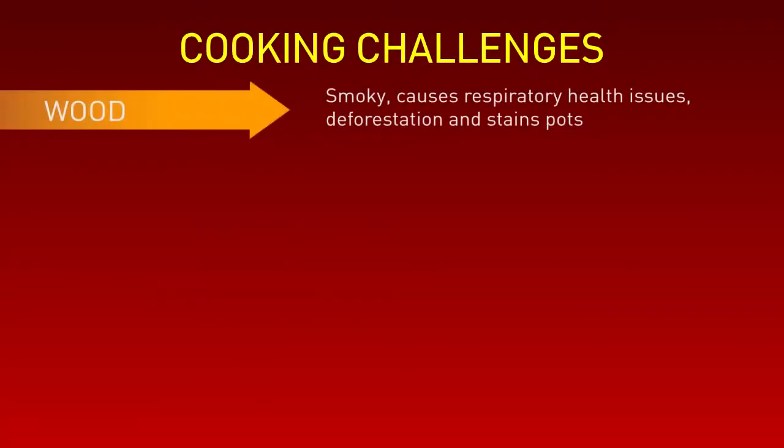For example, wood. It is smoky and it can cause respiratory problems. Deforestation means that supply diminishes. Women and children are often attacked by wildlife or other people during its collection.